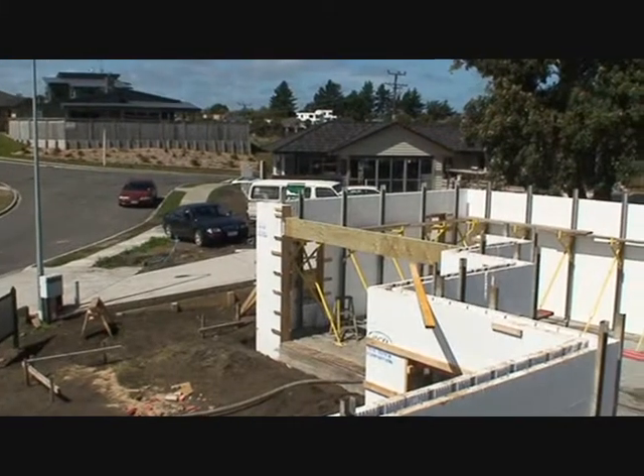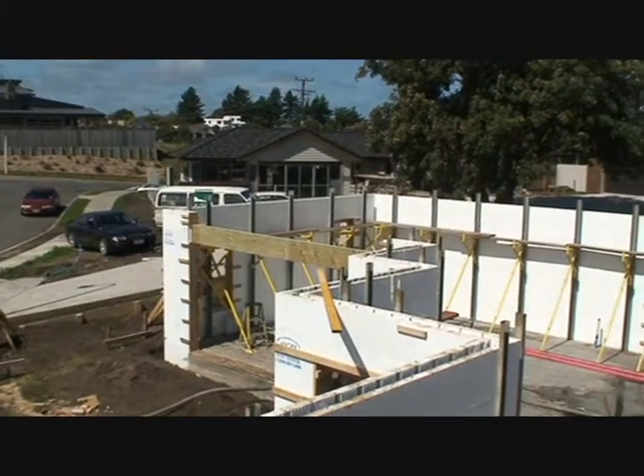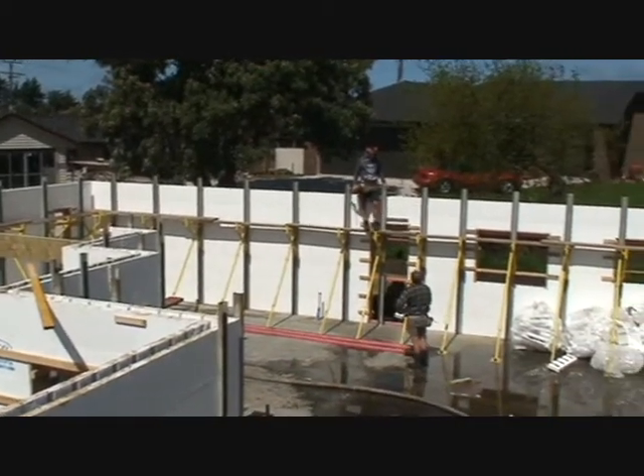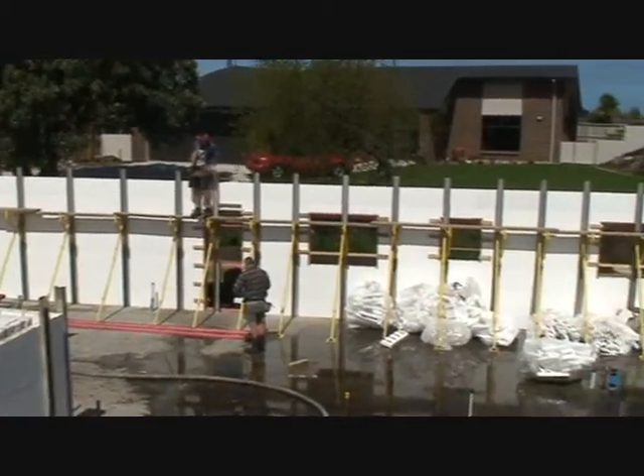The foundations have been completely insulated with an unbroken layer that now continues with the wall construction. This is EcoBlock, a system that is widely used in America.